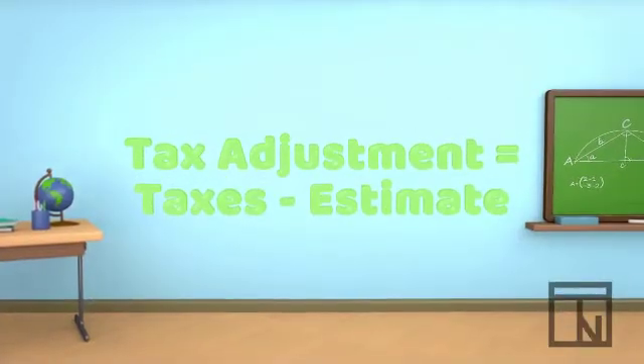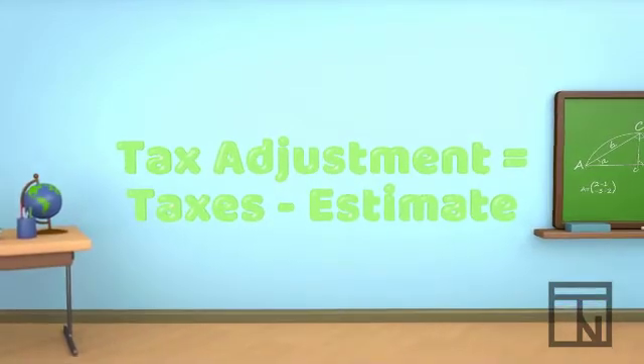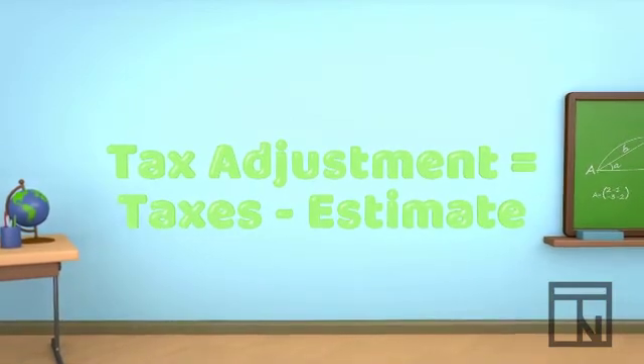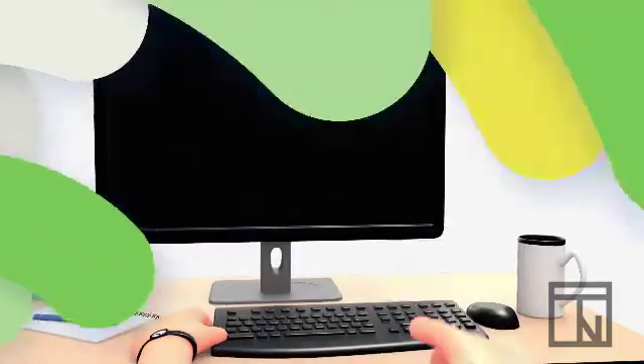This means that at the end of the year, these corporations have to calculate their actual tax obligation, compare this to the estimates that they've been making, and then make an adjustment so that their expense accounts accurately reflect what they owe in corporate income tax.